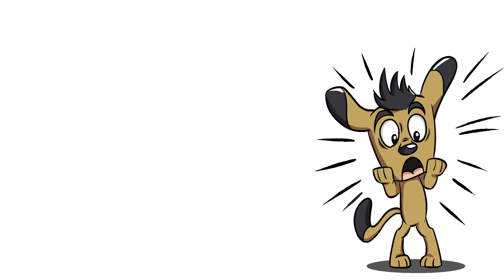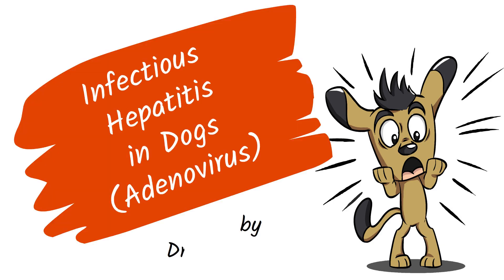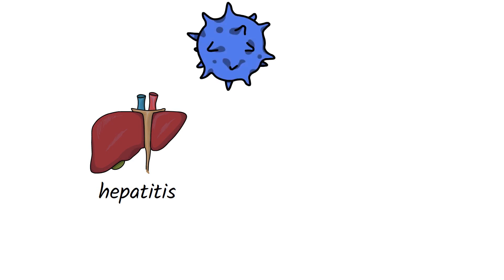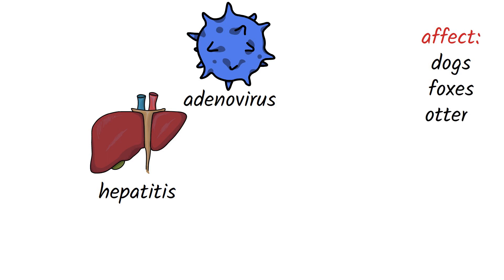Hello everyone, welcome to BioTales. Today we are going to talk about another very serious disease of dogs: infectious hepatitis in dogs, which is also called adenovirus infection. Hepatitis is a liver inflammation disease, and infectious canine hepatitis is a specific viral infection caused by the adenovirus family. Infectious canine hepatitis can also affect other animals like foxes, otters, and bears, but it is harmless to humans.